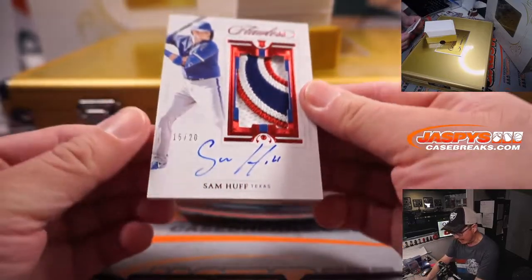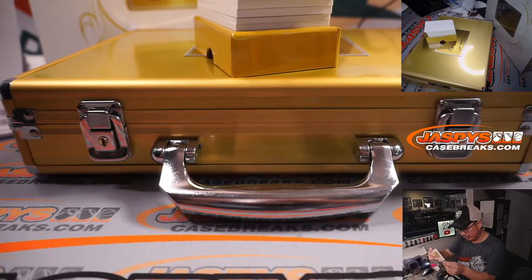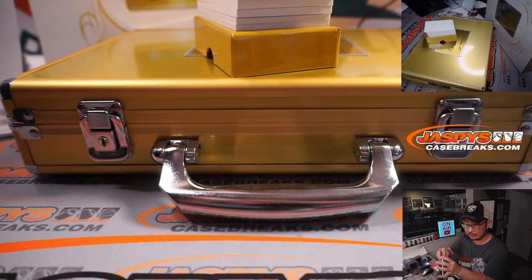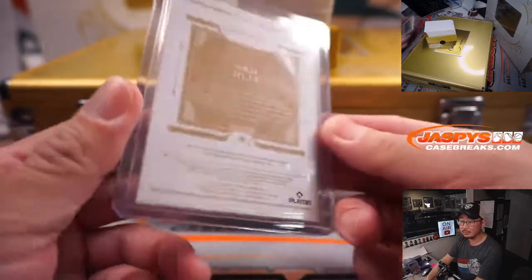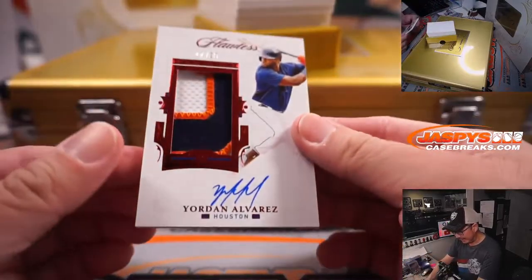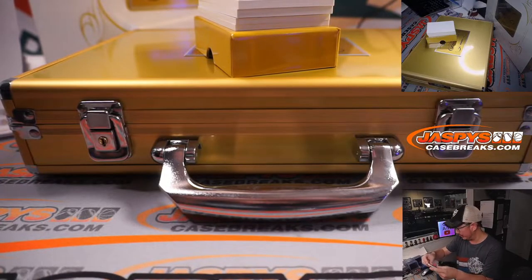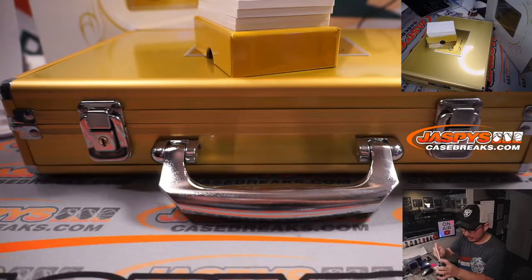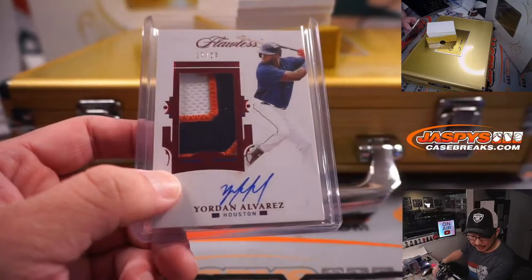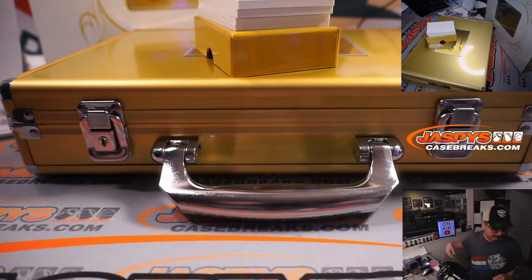Next up is Sam Huff — 15 out of 20. Nice patch, nice auto, going to the Rangers. Brandon Hall picked up the Rangers straight up. Next, 17 out of 20, three-color patch and autograph — Jordan Alvarez, Astros. Astros are a number block team. If you're not sure how this works, we go by that last digit. So Houston 7 is part of that big number block group, and Houston 7 is for Rod.